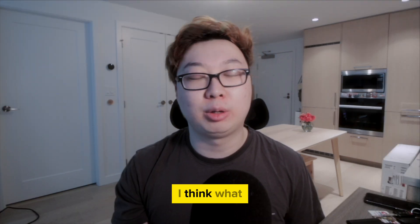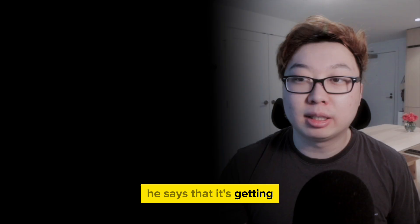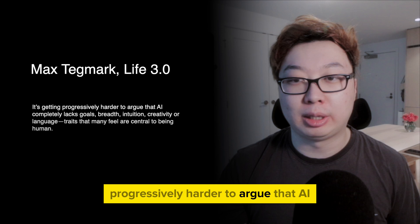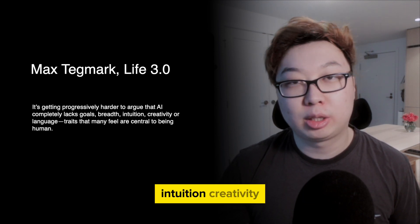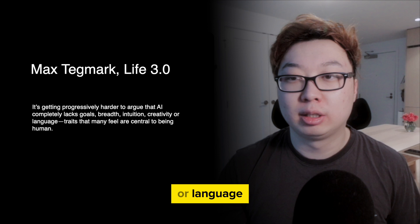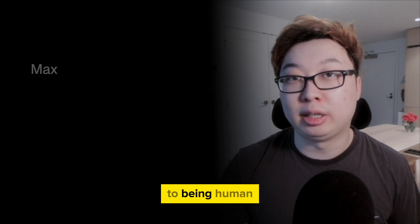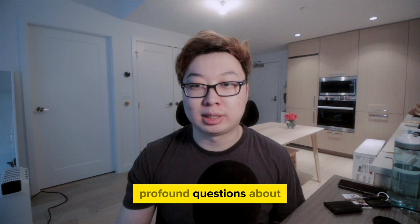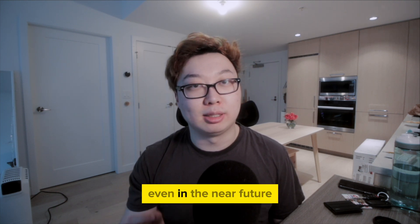In the long term, I think what Max Tegmark says in 'Life 3.0' is very poignant. He says it's getting progressively harder to argue that AI completely lacks goals, breadth, intuition, creativity, or language — and these are all traits that many feel are central to being human. This raises profound questions about what truly defines humanity, even in the near future.